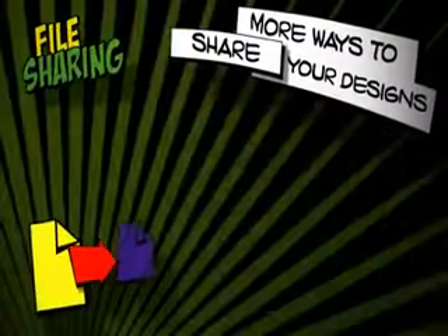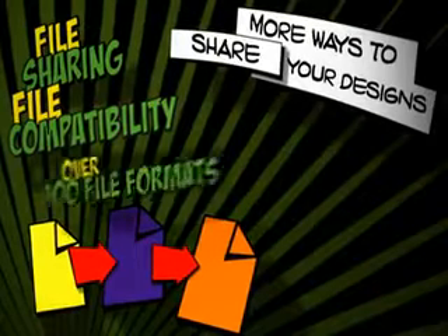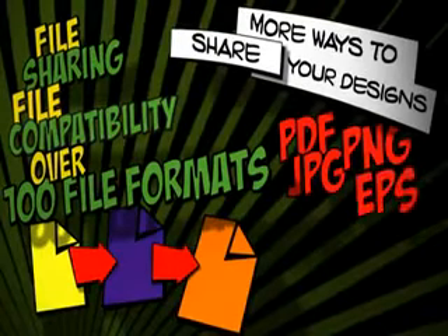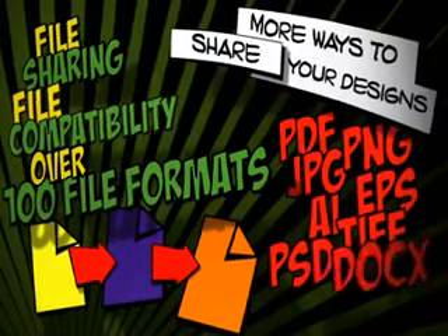Eliminate barriers to file sharing with market-leading file compatibility that supports over 100 file formats including PDF, JPEG, PNG, EPS, AI, TIFF, PSD, DOCX and many more.